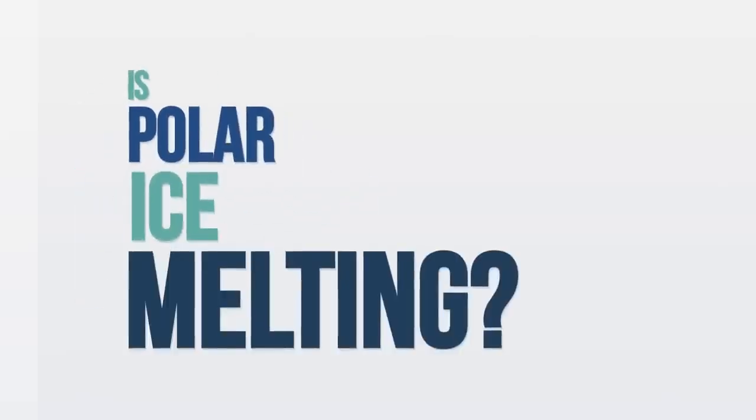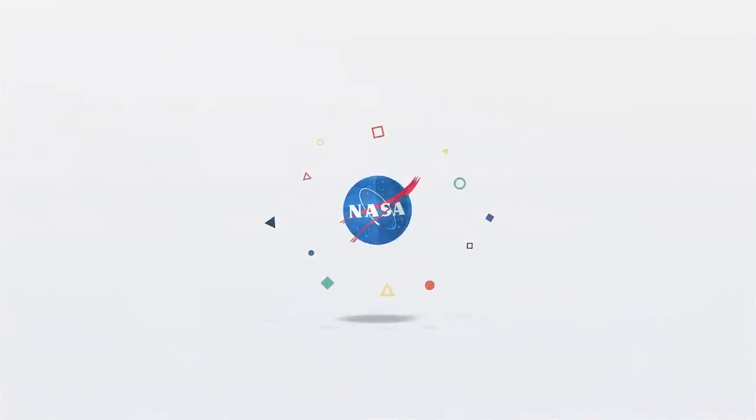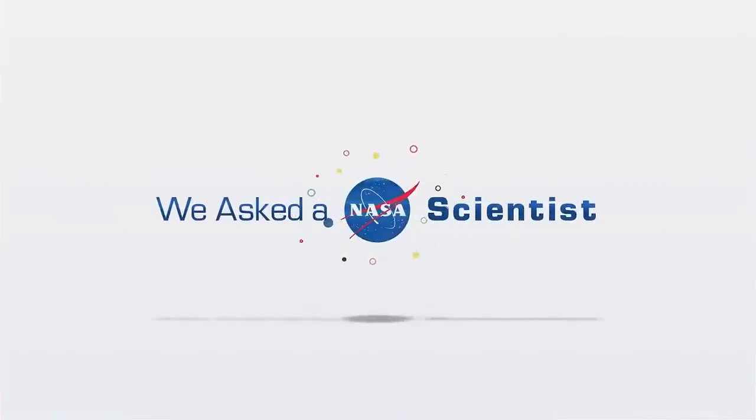Is polar ice melting? The simple and straightforward answer is yes, it is in fact melting. But it's a bit more complicated than that.